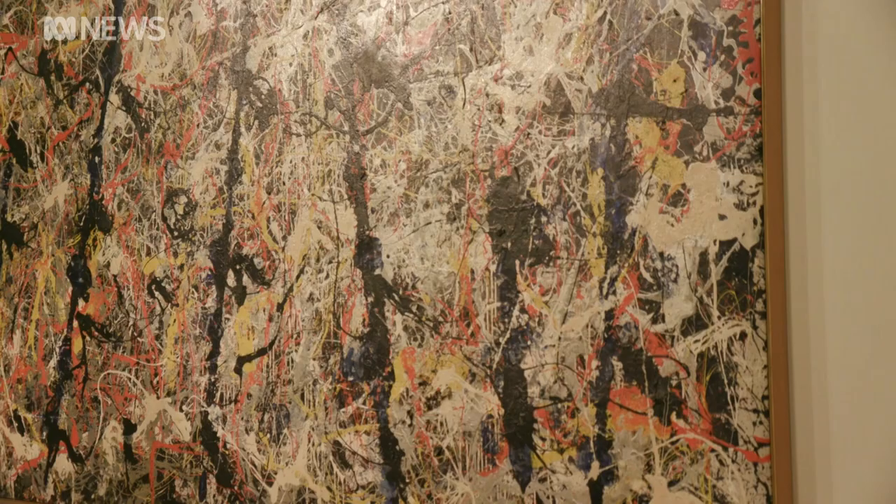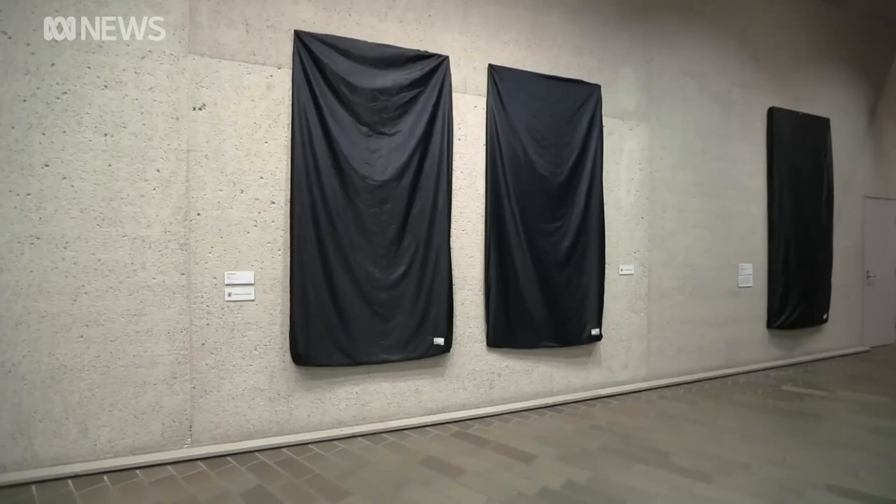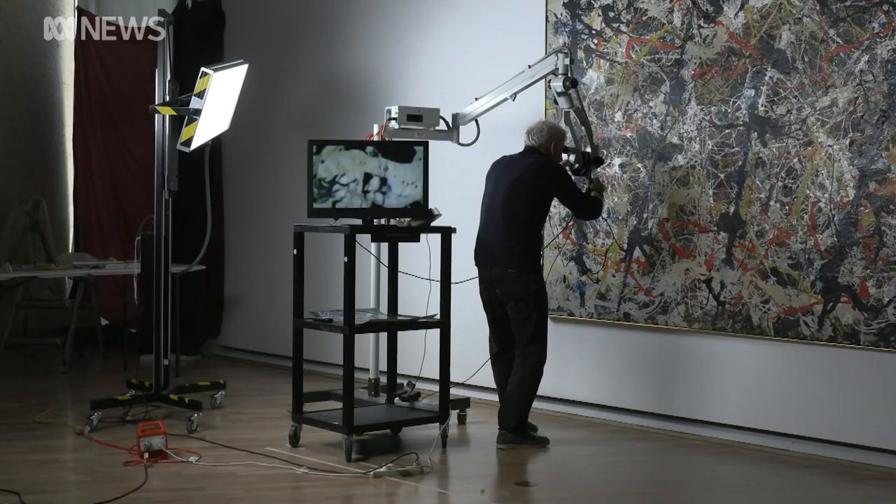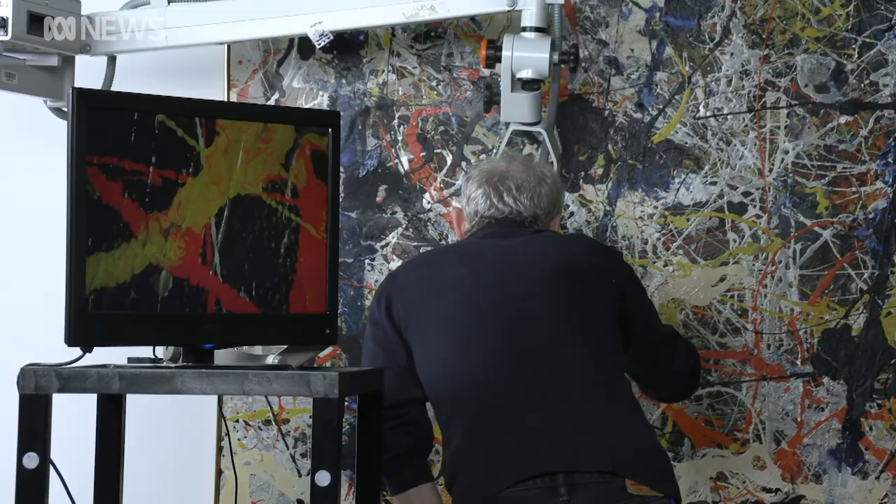Blue Poles is the National Gallery's biggest drawcard, so finding the time to take it off the walls for restoration is difficult. But COVID-19 presented a unique opportunity. With the doors to the gallery temporarily closed, the meticulous work of inspecting how it's aged got underway.